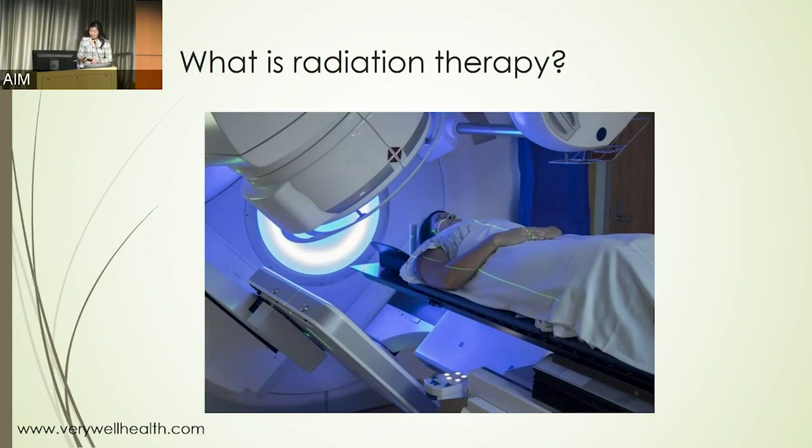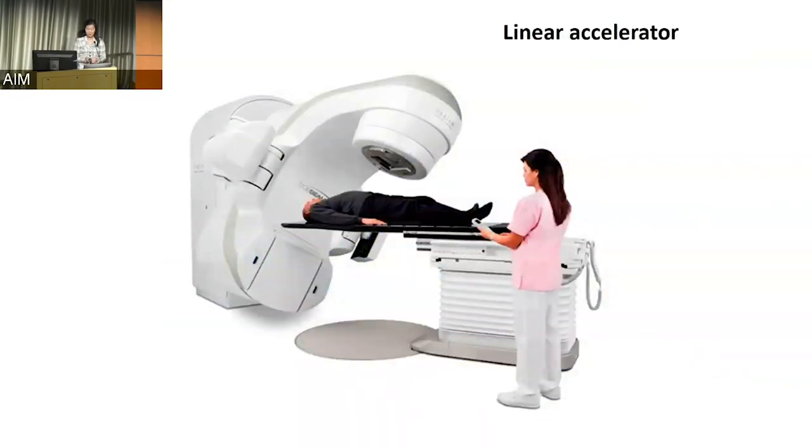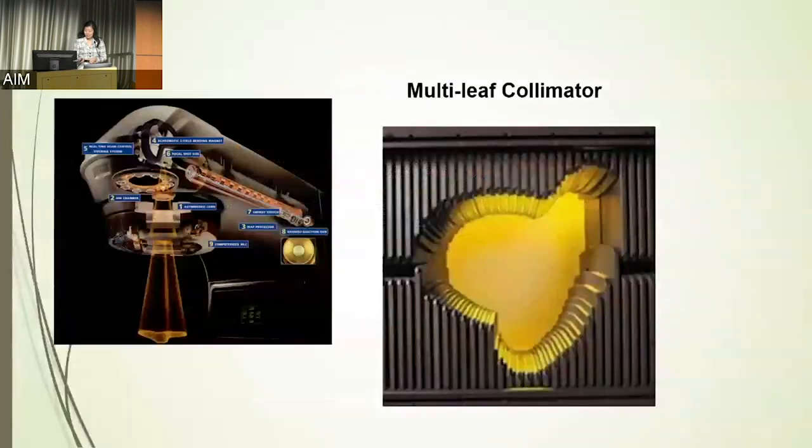Radiation therapy is delivered generally through a machine known as a linear accelerator. What it does is accelerate subatomic particles — electrons, protons, photons — to very very high energies. In a very precise fashion, they're meant to hit a particular metal substance and generate highly regulated waves of energy.